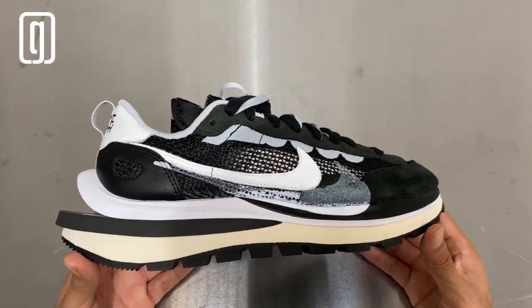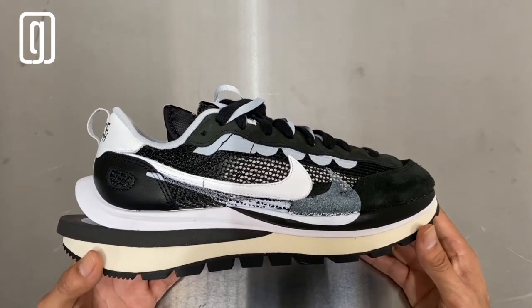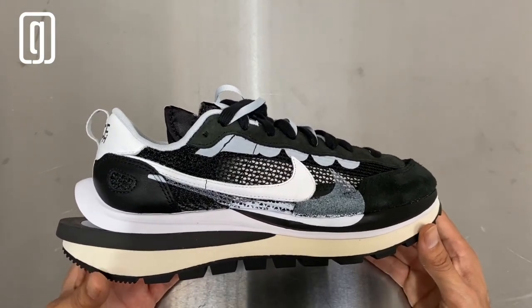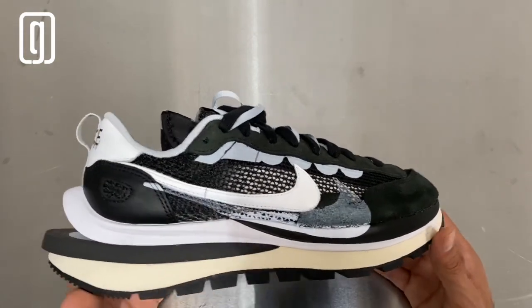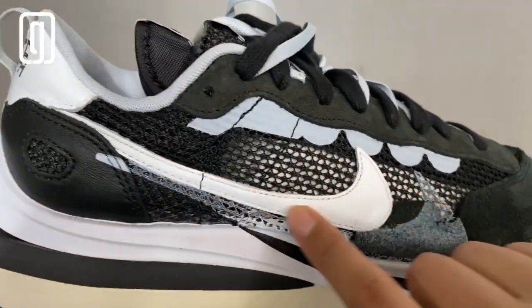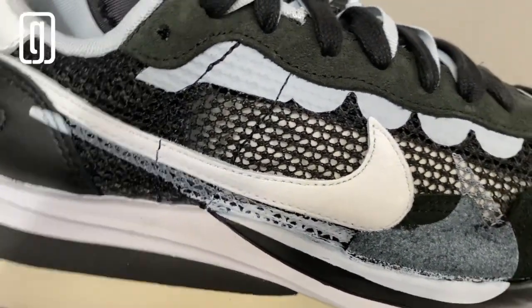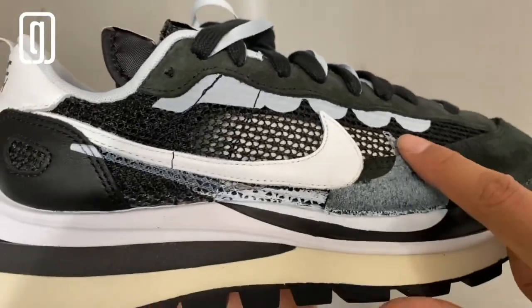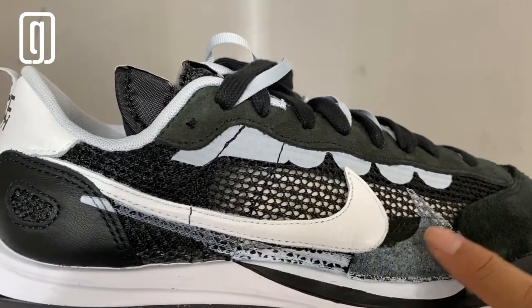Starting out with the upper, the first thing that catches your eye is everything — just look at this crazy looking sneaker. It looks like it's straight out of the future, like it's from Wakanda. You see that beautiful tumbled white leather right here on the first Nike swoosh, and then another Nike swoosh right under it that looks like they just painted it.